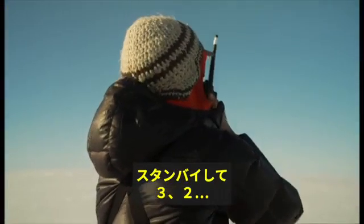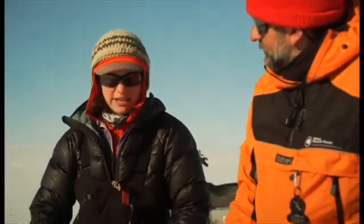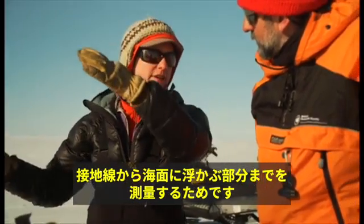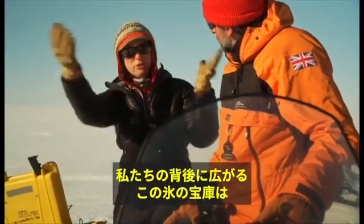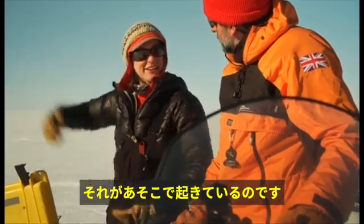We have just detonated a shot and recorded the energy — the echo from the explosion — in order to map the grounding zone: the point where the glacier floats free on the ocean. It is changing. It is migrating inland, and so this huge reservoir of ice behind us is becoming vulnerable to the ocean melting that's happening out there.